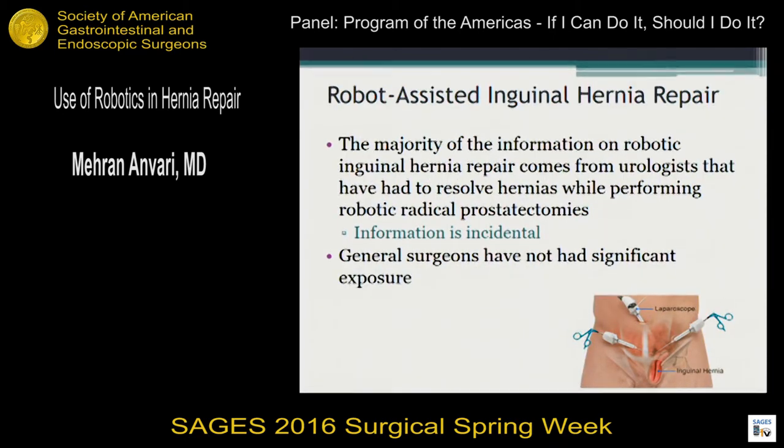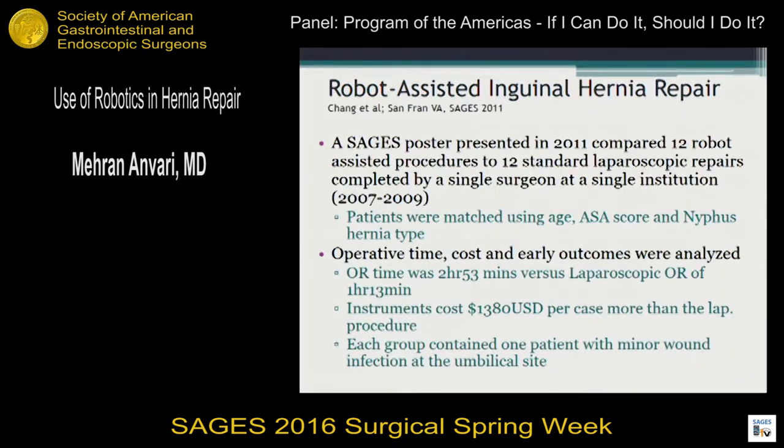Robotic-assisted inguinal hernia surgery has even rarer publications, although I know a lot of centers offer and perform it. If you Google 'inguinal hernia robotic,' you'll see a lot of advertising on the web, yet very few publications. Most are from urologists doing it as part of prostatectomy, often with a general surgeon inserting ports. One of the better studies was presented at SAGES as a poster in 2011 but never published — by Chang et al. from San Francisco VA. They found really no difference between laparoscopic and robotic groups, except about $1,400 more in costs and more OR time for robotic.